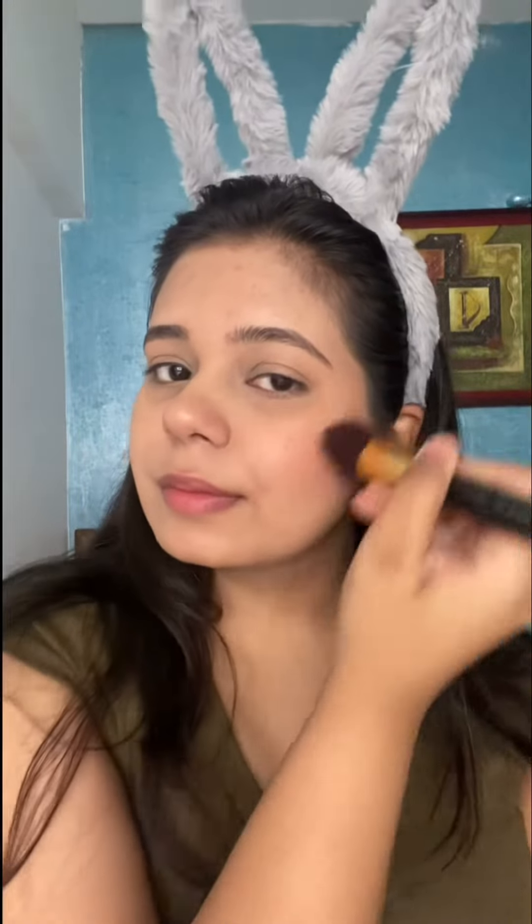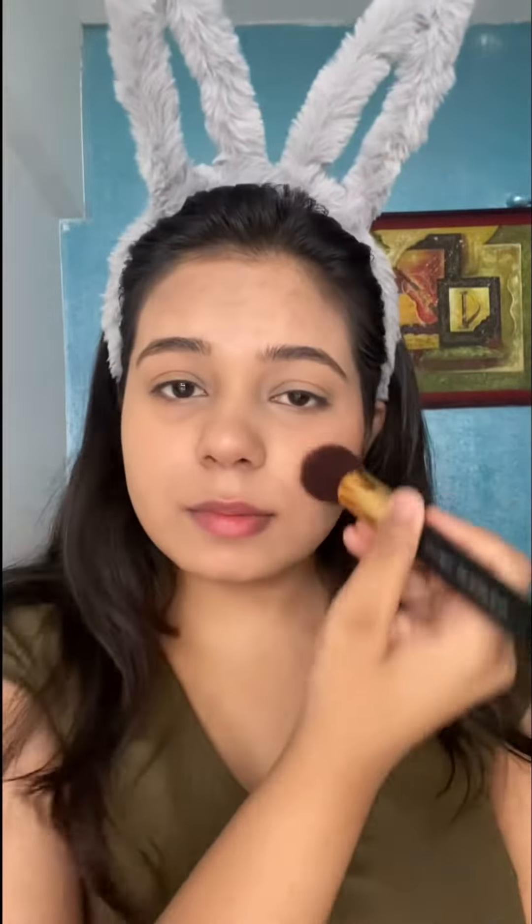I'm applying the blush on both my cheeks in an upward motion, because that upward motion gives a lifting effect to the face. I just love using blush, and I think even for a no-makeup makeup look, blush and mascara are something you cannot miss.